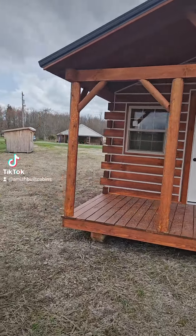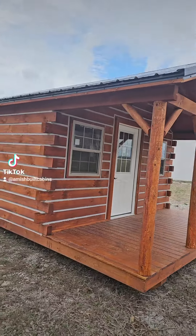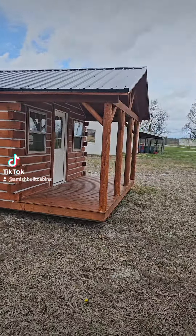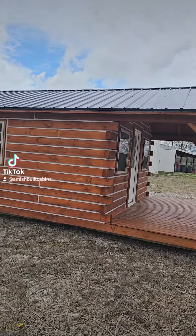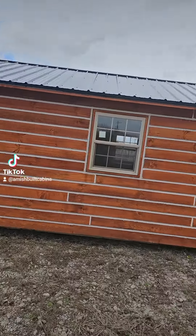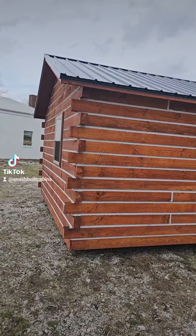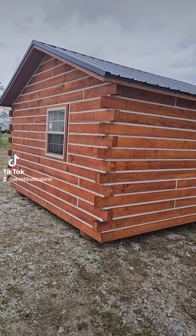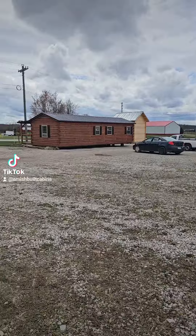Good afternoon everybody! We got Tiny Tim on the lot — a 14 by 28 Amish-built cabin. We ship it nationwide. Beautiful structure, got a 6 foot by 14 foot front porch, 26-gauge metal roof, double-pane windows with argon glass. That one's only $35,000 as of today — let me date this so y'all know when this is — this is March of 2024.